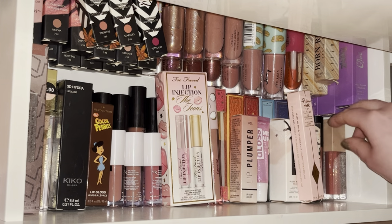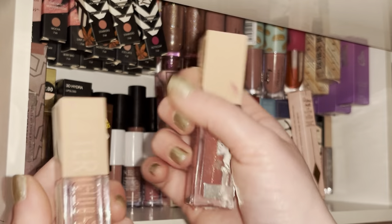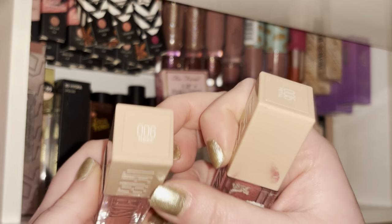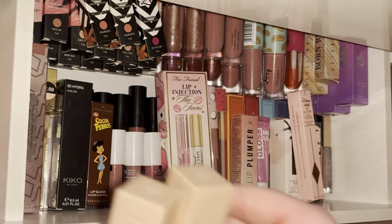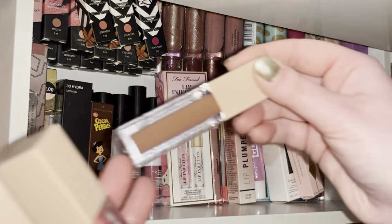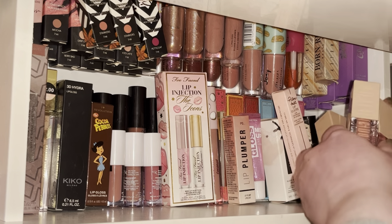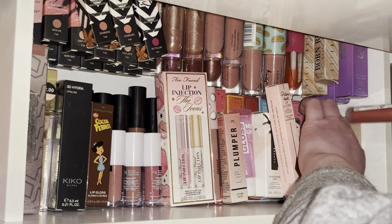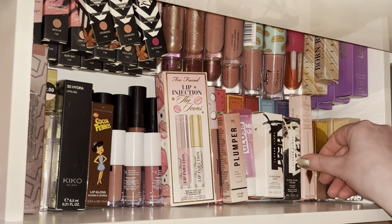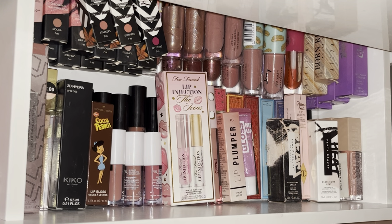These are a few of the Maybelline Lifter Glosses. I have Reef, Petal — you can actually see the shimmers in it — and Stone. They're not my favorite because they're more of a cream formula rather than a gloss. When I like a lip gloss I like it to be really glossy, not creamy, so these just aren't my favorite formula.